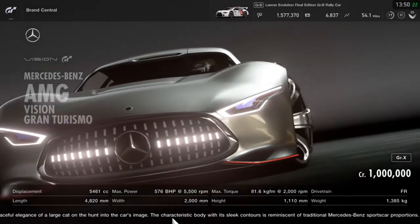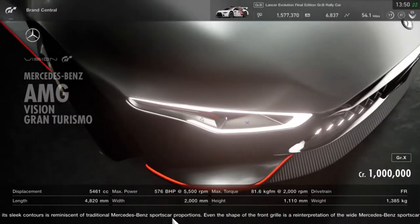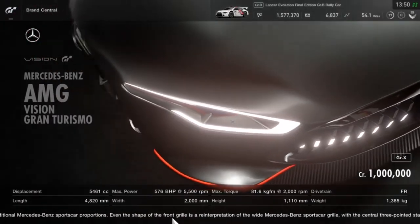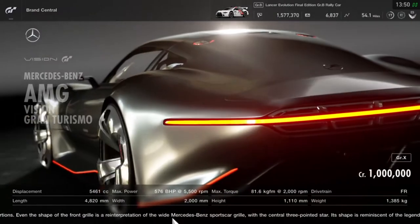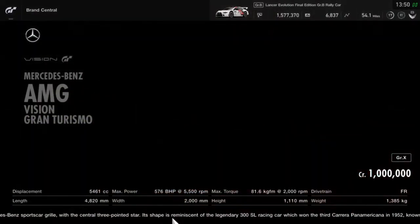It's a front-engine, rear-wheel-drive car and it is surprisingly light at 1,385 kilos only. It's a long car — 4.8 meters long, 2 meters wide. That's a big car.